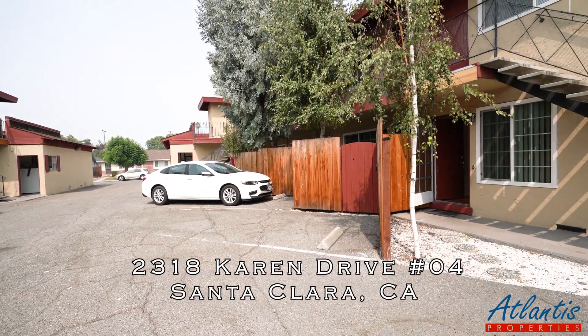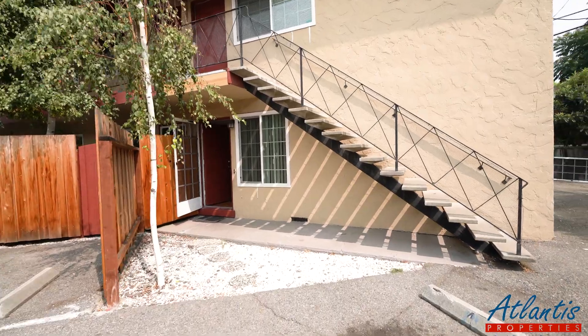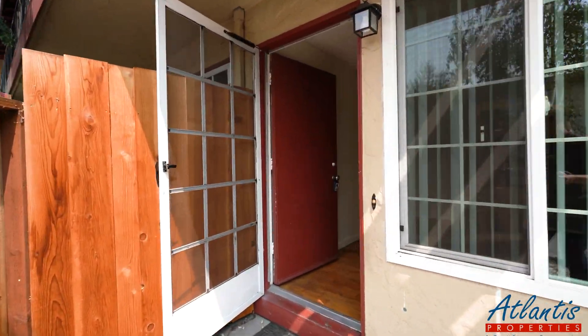Welcome to 2318 Cairn Drive in Santa Clara. Taking a look at a one-bedroom, one-bath apartment for rent on the first floor.